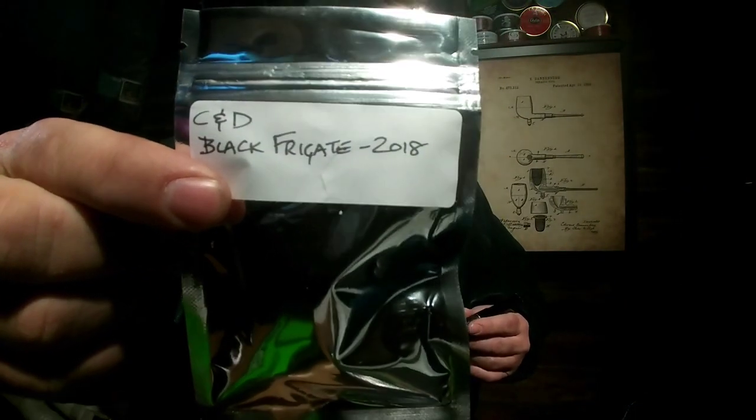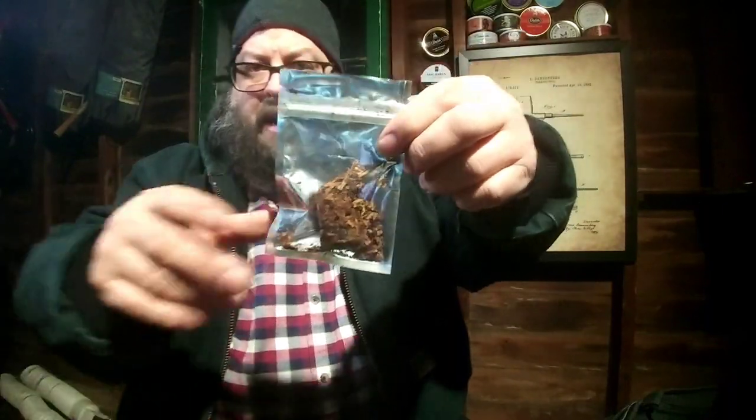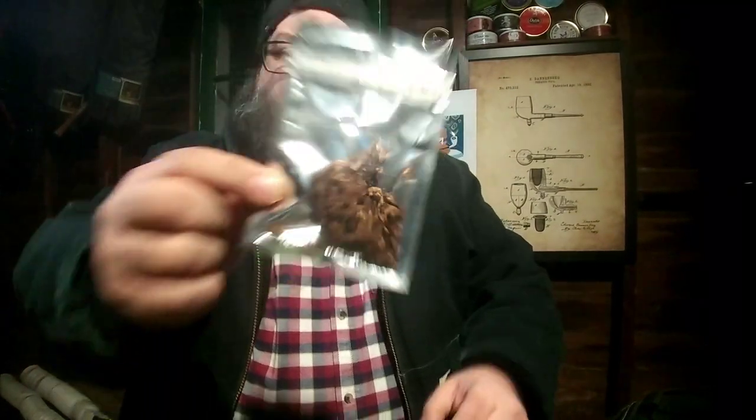In it I'm smoking something he sent me a little ways back that I had been saving until now — a Cornell and Diehl Black Frigate, 2018. I had actually just picked up a tin of this in Nashville in October, but it's cellaring. I'm thrilled to have a goodly chunk. This is what's left after I pack my bowl here. It's a crumble cake, as you can see — not particularly dark, considering that it's a black Cavendish.